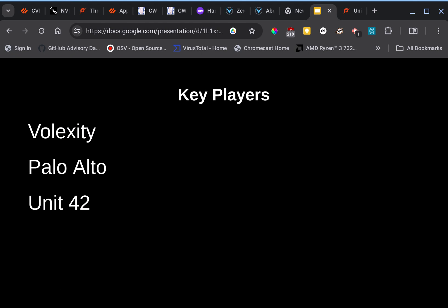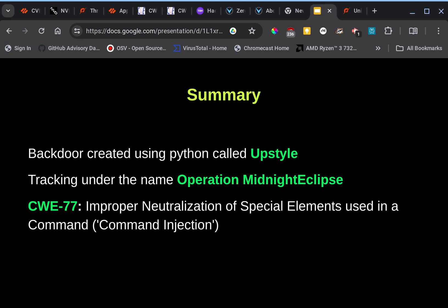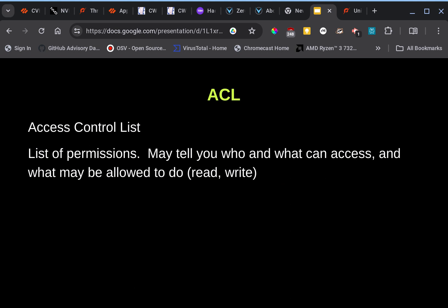The key players are Volexity, who discovered it in the wild, Palo Alto as the victim, and Unit 42, Palo Alto's group working to fix this. Key things to know: there's also a backdoor created using Python scripting, called 'Upstyle.' The tracking name for this incident is Operation Midnight Eclipse, and CWE-77 is the enumeration associated with it — that is, improper neutralization of special elements used in a command injection.